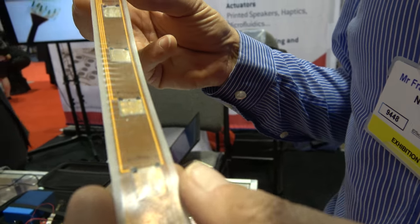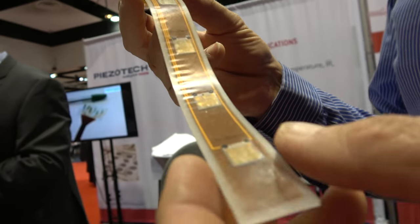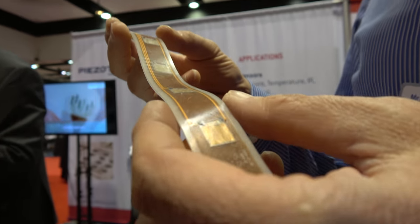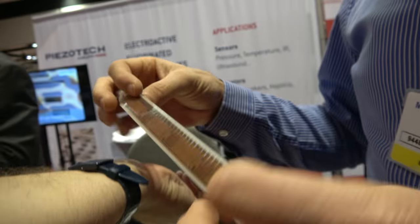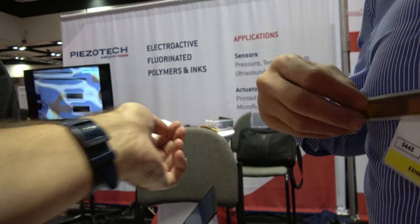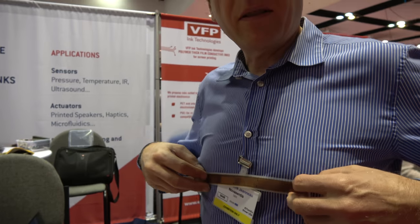The big benefit of our solution is that you can embed multiple actuators inside the surface of the product. That could be in the wristband of a watch, on a heart rate monitor band, on headphones, or in any kind of device that you wear.